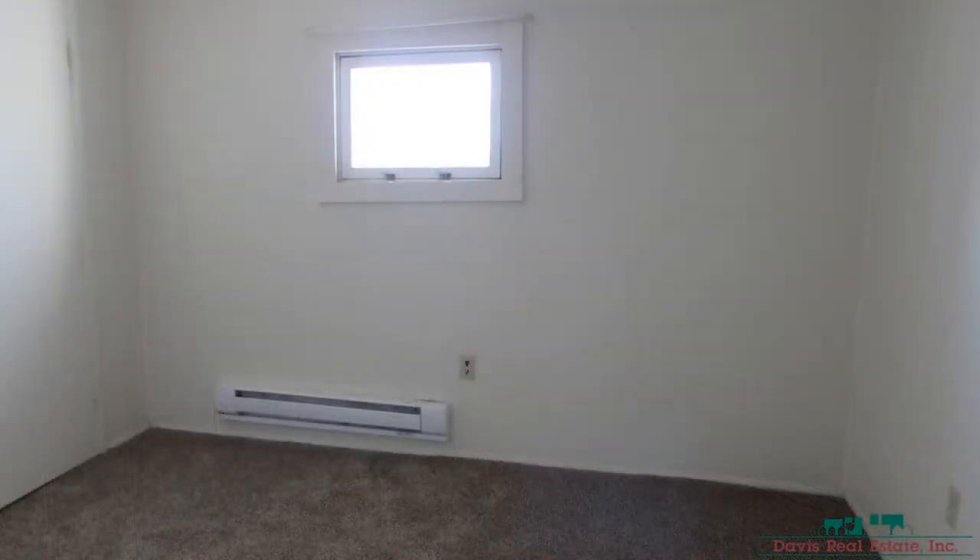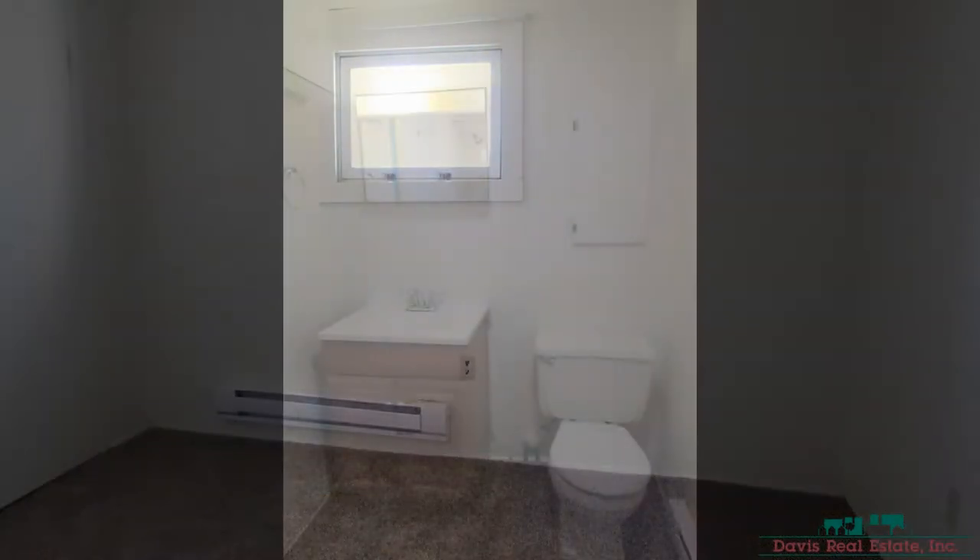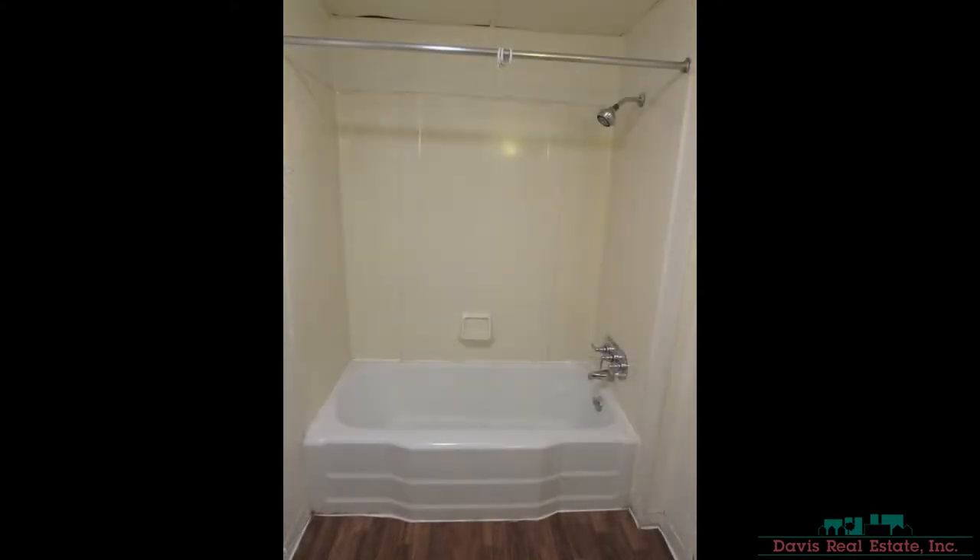This apartment is close to Lock Haven University, restaurants, and downtown Lock Haven. Don't wait too long — make this apartment your next home. You can book a showing time online or call us now. We answer calls days, evenings, and weekends. Rent a home from us and discover the difference today.